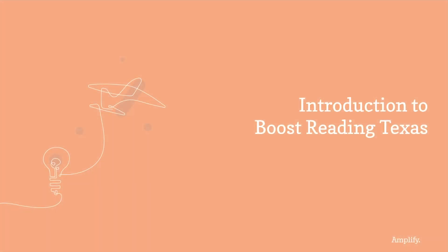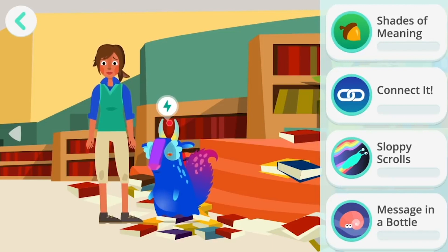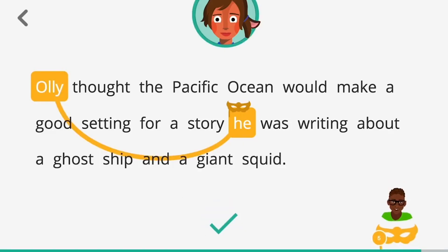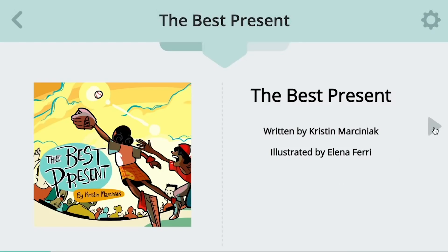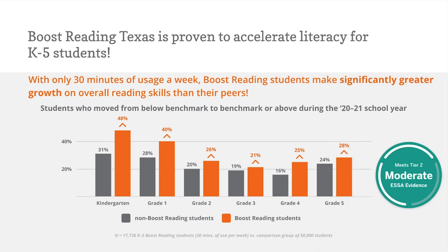Now let's dive into Boost Reading Texas. Boost Reading Texas is a personalized, student-driven literacy program based on the latest research in the science of reading, with an engaging game-based approach that motivates all students to become strong, confident readers. Formerly known as Amplify Reading Texas, it is the science of reading digital supplemental proven to accelerate reading for more than 1 million students each year. In a recent study of nearly 70,000 national students, we saw massive growth for learners using Boost Reading Texas.